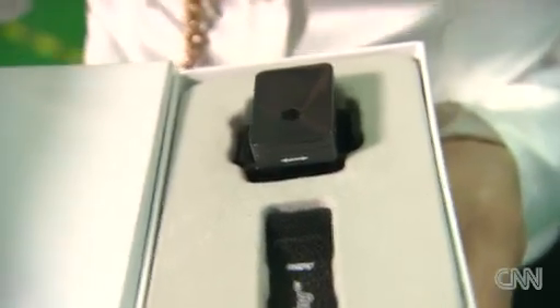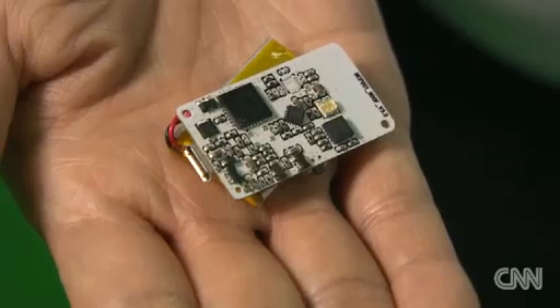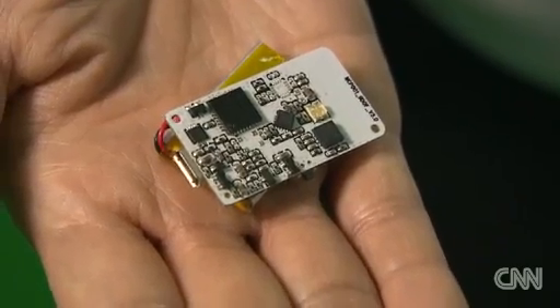Everything about this product is made in China, from the packaging to the Velcro strap to the final product. This is the circuit board from inside the sensor. The only thing not made in China are some microchips, which are supplied by companies in the U.S. and Taiwan. But maybe not for long, because Noitom is in talks with a Chinese company to possibly supply those microchips.